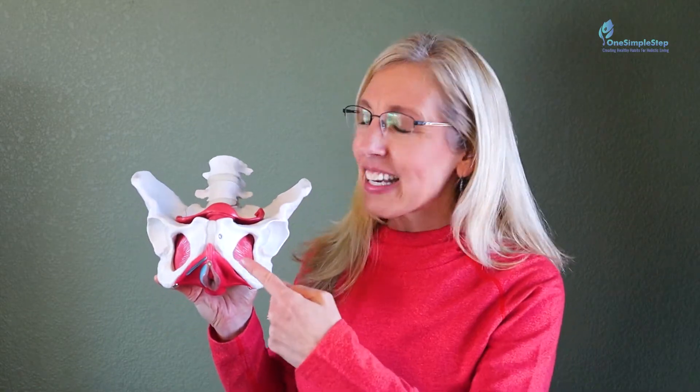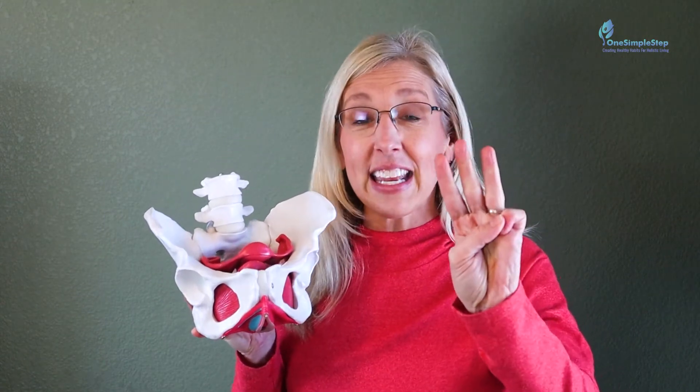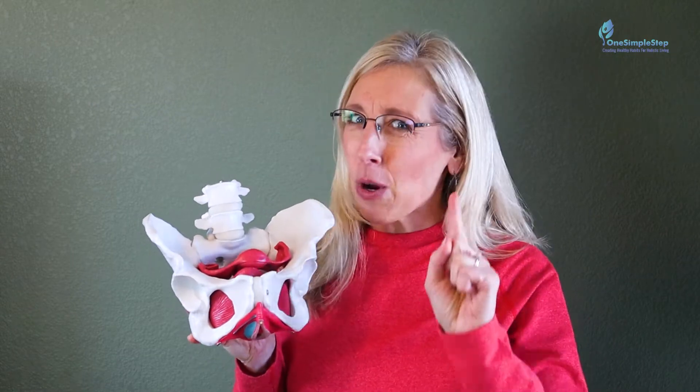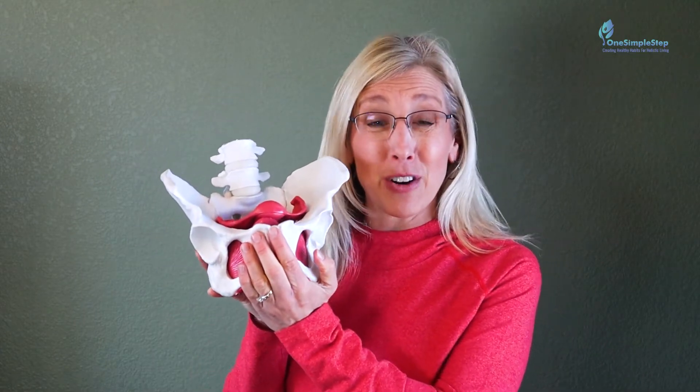My name is Heather Mar and I'm a pelvic floor physical therapist. I'm passionate about helping women take one simple step from pain, confusion, and fear to confidence, relief, and freedom. I'm going to explain pelvic organ prolapse and pelvic pressure, give you three things to be aware of, the whys and what's happening, and as a bonus, how you can relieve some of that pressure right now today.